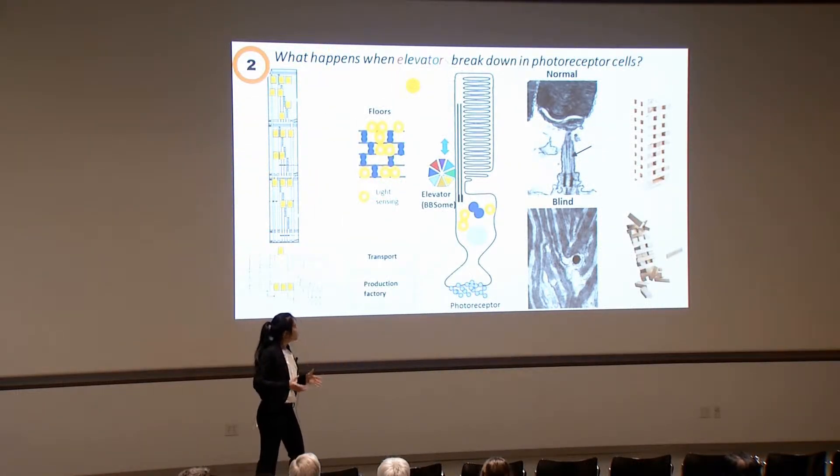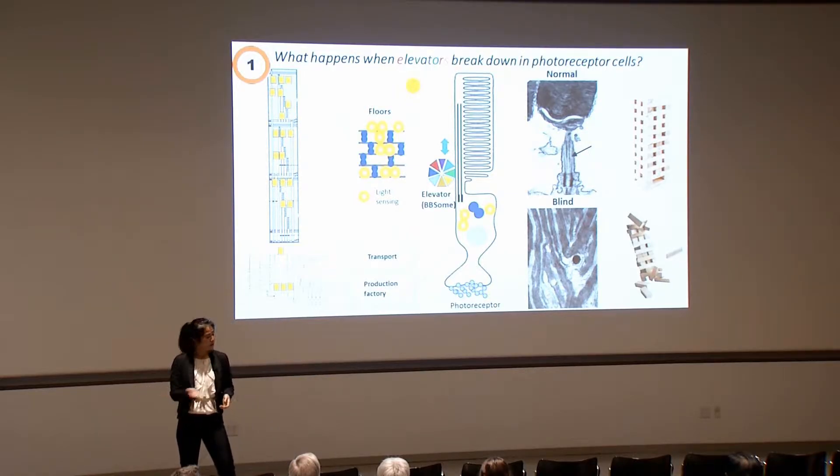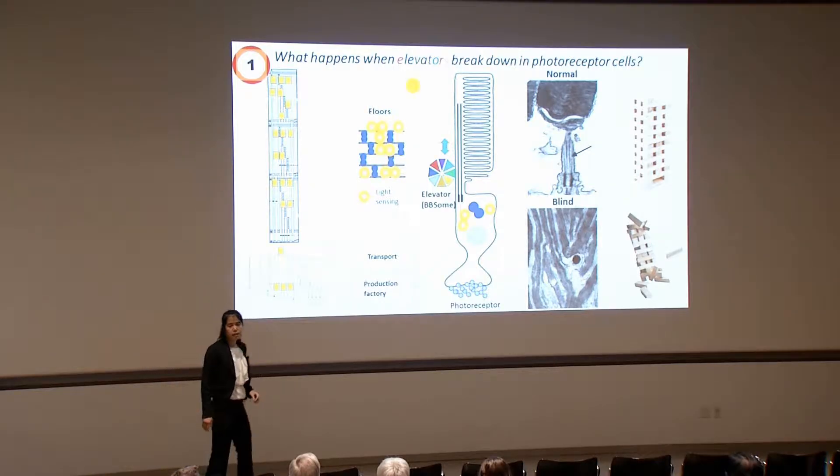In order to understand that, imagine the last time you played Jenga. You have this really tall structure, and each block is like an important structure of protein, keeping all the floors horizontal. Now imagine you remove that one block, and the whole thing just collapses. We think this might be what's happening — an important structure of protein is missing. Why is it missing? It's at the bottom of the cell, trying to press the elevator button, trying to get up to the floors. But the elevators of the photoreceptor cells are out of service.